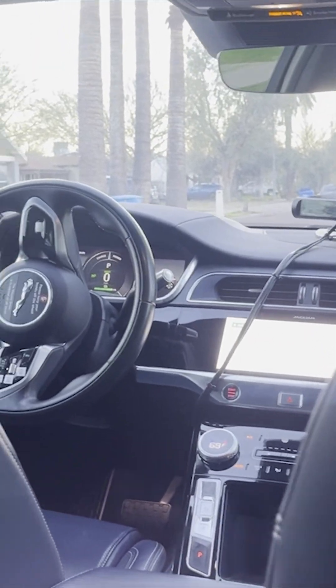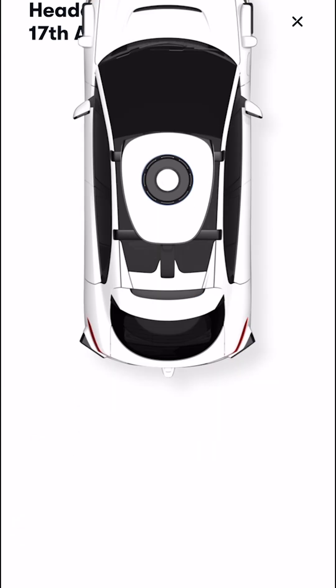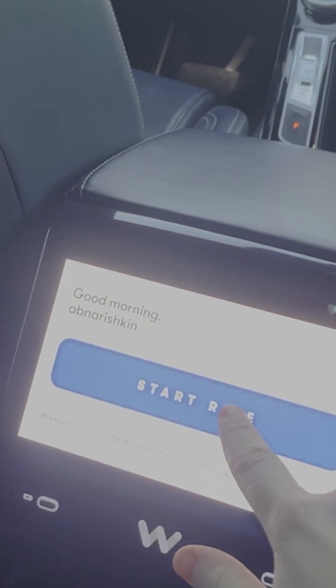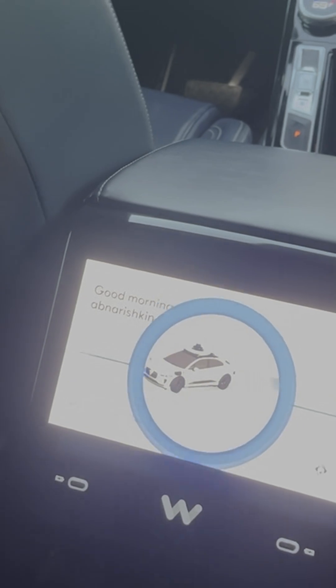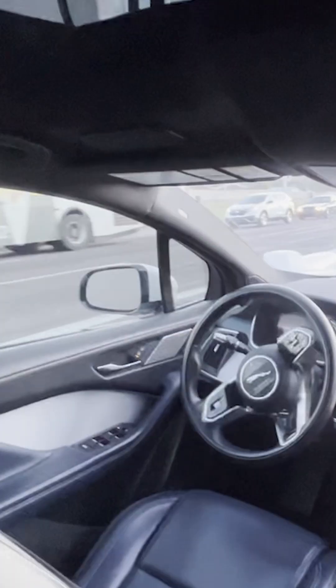To start your ride, you can either hit the button on the middle console or in the app. You've got to get buckled kind of quickly, because they give you this daunting countdown. "Heading to Match Market and Bar. Please make sure your seat belt is fastened." Then you're off.